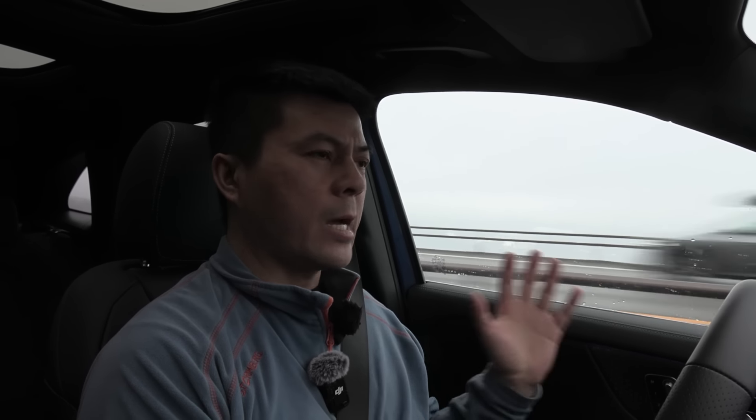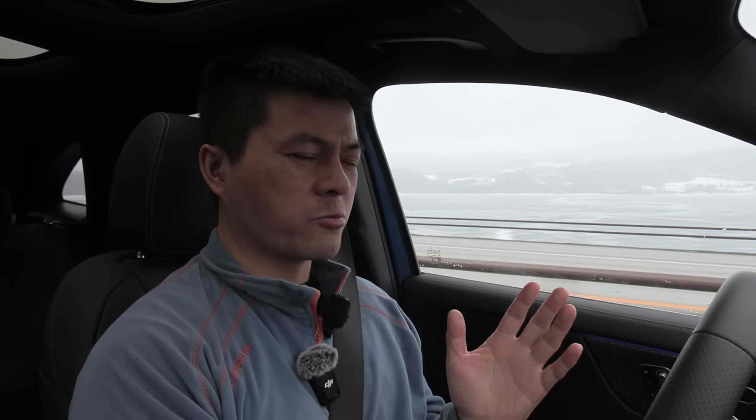It seems like this stereo can deal with any music — boomy music or acoustic, it handles it quite well. Really pleasant to listen to. It's not quite as good as the EQS, I can't put my finger on it, but it sounds really good. Maybe I'll give it an 8.